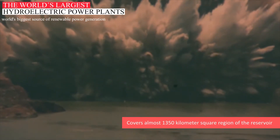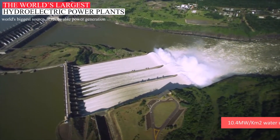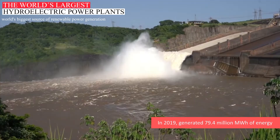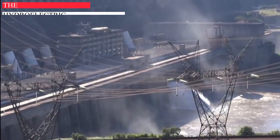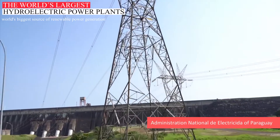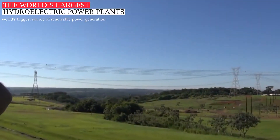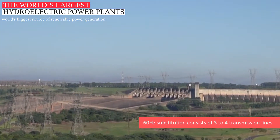This dam covers almost 1,350 km² of the reservoir and its water utilization is 10.4 MW per km². This hydropower plant achieved huge success in 2016 by generating 103.1 million MWh, and in 2019 it generated 79.4 MWh of energy. Two institutions are responsible for power transmission from this dam: Furnace Central Electric of Brazil and the administration of Paraguay. There are two power plant substations of 50Hz and 60Hz, both gas-insulated. The 50Hz substation consists of 6 transmission lines of 500kV while the 60Hz substation consists of 3 to 4 transmission lines.